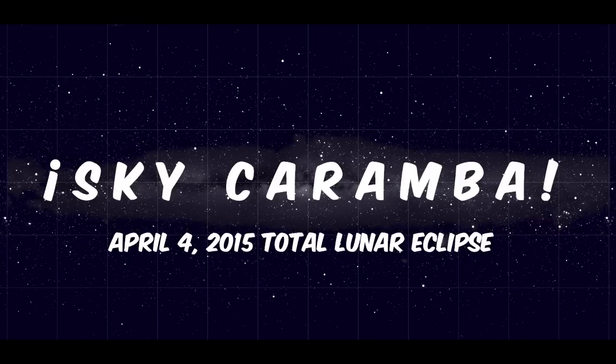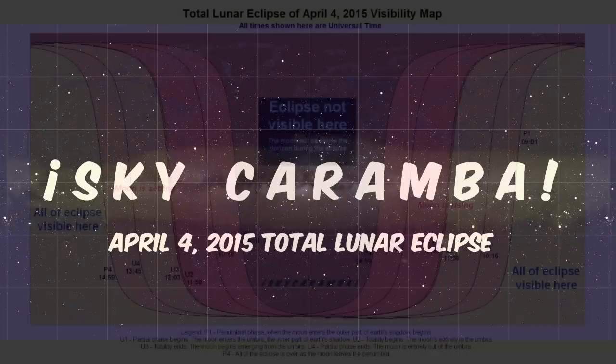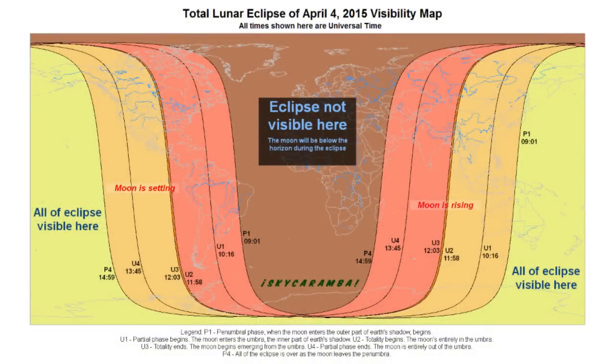Sky Caramba! The total lunar eclipse of April 4, 2015, will be visible in its entirety from most of the Pacific Ocean and the islands in it, western Alaska, far northeast Russia, the eastern half of Australia, and some other places you can see on this map.